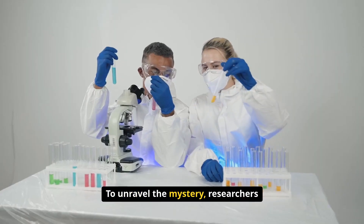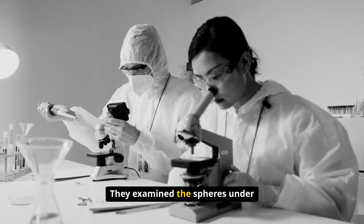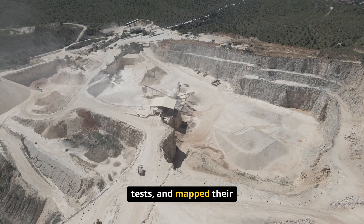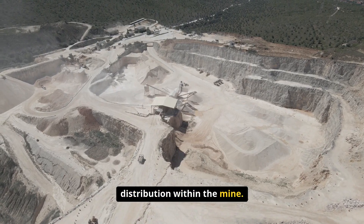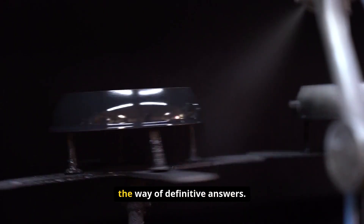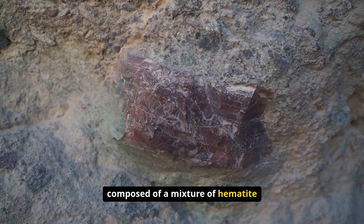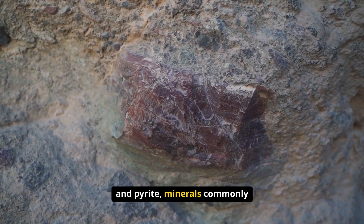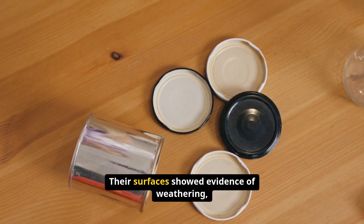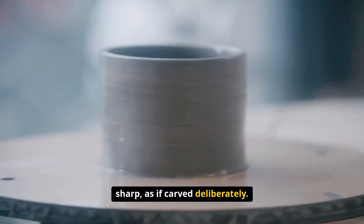To unravel the mystery, researchers conducted a series of scientific analyses. They examined the spheres under microscopes, performed elemental tests, and mapped their distribution within the mine. The results yielded fascinating insights, but little in the way of definitive answers. Most spheres were found to be composed of a mixture of hematite and pyrite, minerals commonly associated with pyrophyllite. Their surfaces showed evidence of weathering, but the grooves remained remarkably sharp, as if carved deliberately.